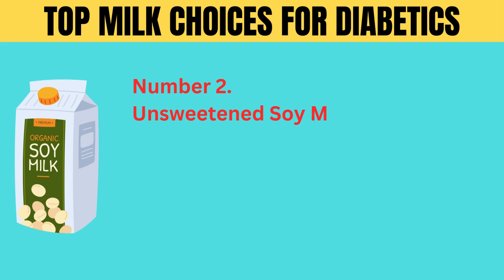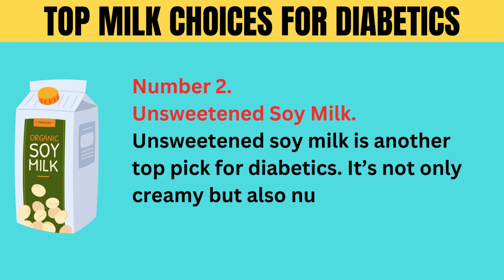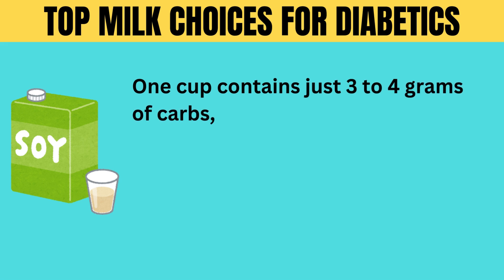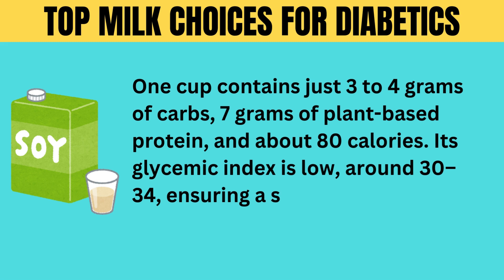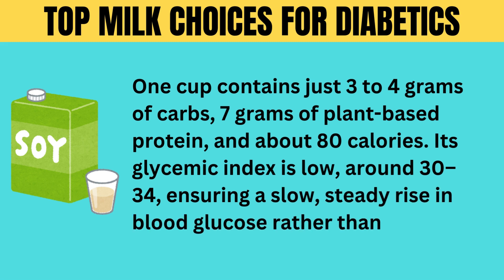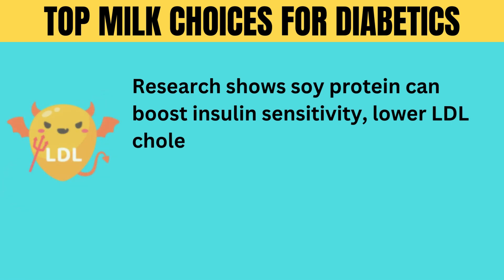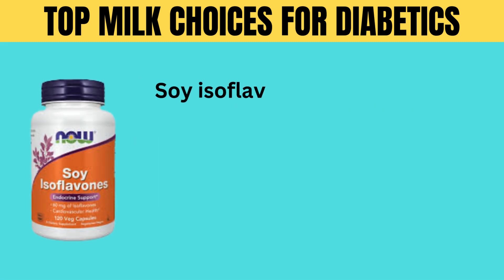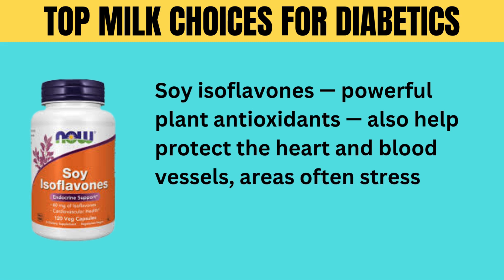Number 2: unsweetened soy milk. Unsweetened soy milk is another top pick for diabetics. It's not only creamy, but also nutritionally dense and blood sugar friendly. One cup contains just 3 to 4 grams of carbs, 7 grams of plant-based protein, and about 80 calories. Its glycemic index is low, around 30 to 34, ensuring a slow, steady rise in blood glucose rather than a spike. Research shows soy protein can boost insulin sensitivity, lower LDL cholesterol, and reduce inflammatory markers in people with type 2 diabetes. Soy isoflavones, powerful plant antioxidants, also help protect the heart and blood vessels, areas often stressed in diabetes.